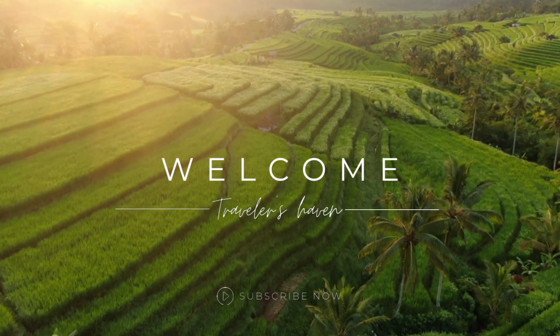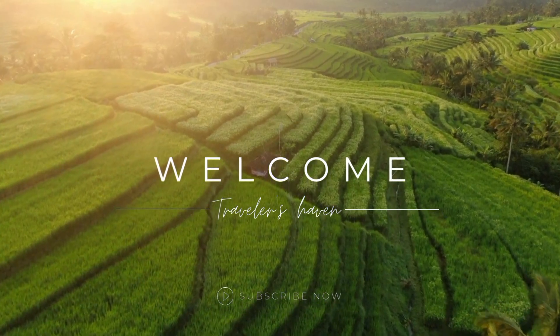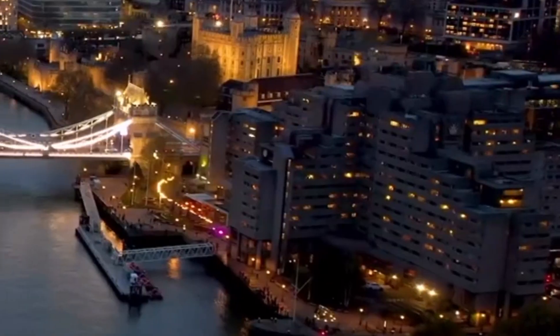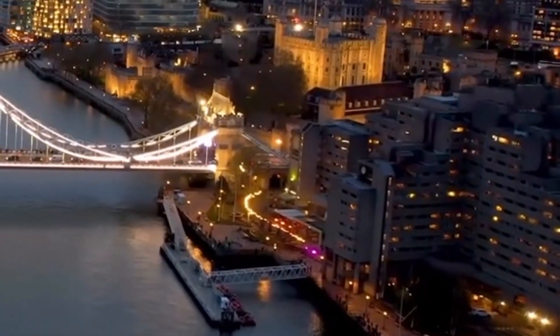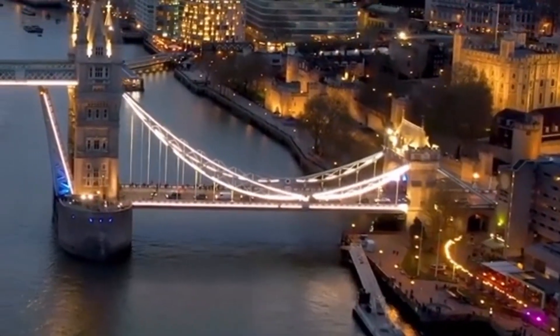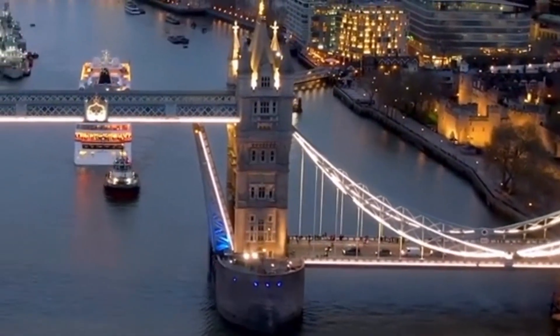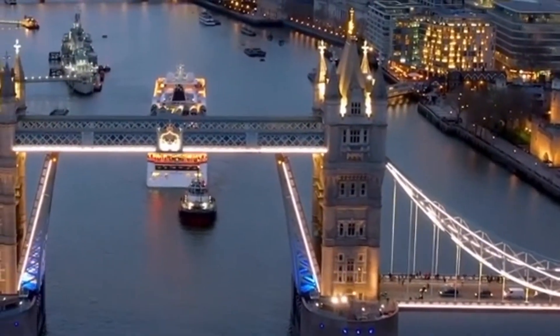Welcome to my YouTube channel. In this exciting video, I'll be sharing the top 5 must-visit places in the vibrant city of London. Whether you're a history enthusiast, an art lover, or simply looking for a memorable experience, London has something for everyone. So let's dive right in and discover the best that this magnificent city has to offer.